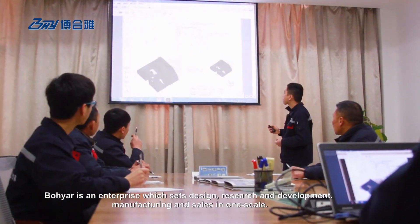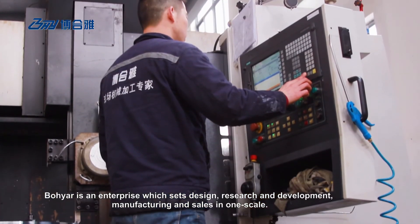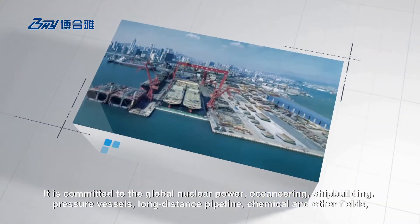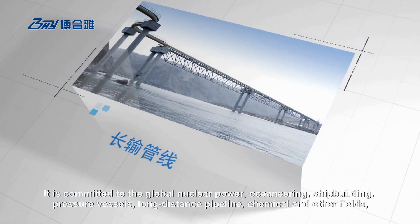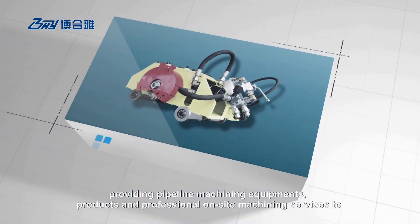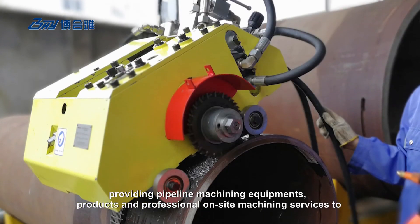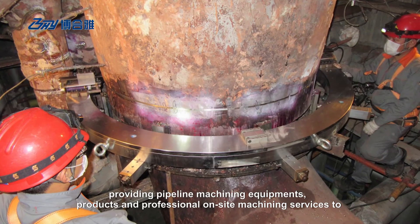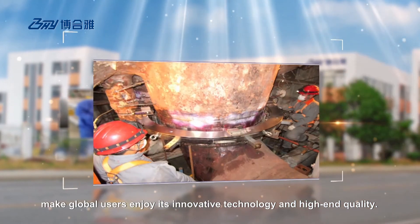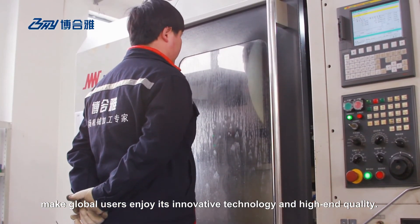Boyar is an enterprise which integrates design, research and development, manufacturing and sales in one scale. It is committed to the global nuclear power, oceaneering, shipbuilding, pressure vessels, long-distance pipeline, chemical and other fields, providing pipeline machining equipment, products and professional on-site machining services to make global users enjoy its innovative technology and high-end quality.